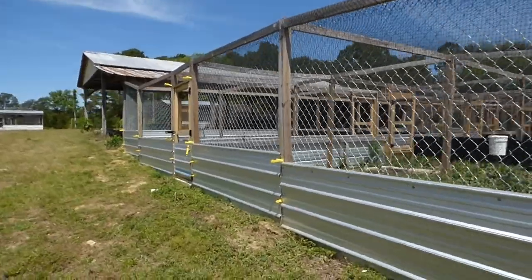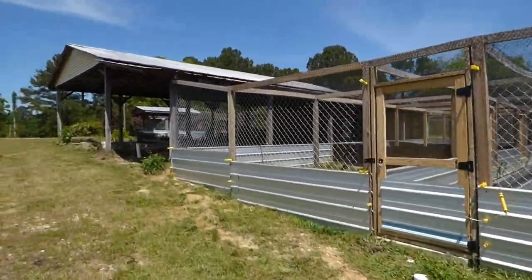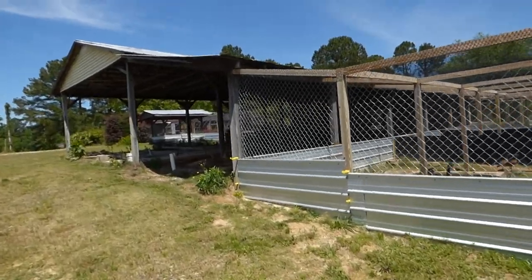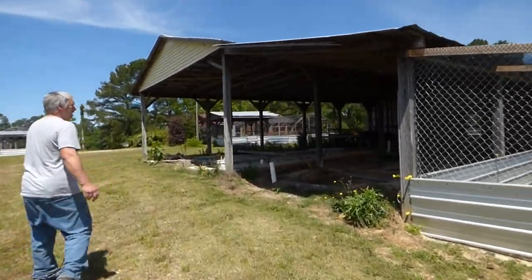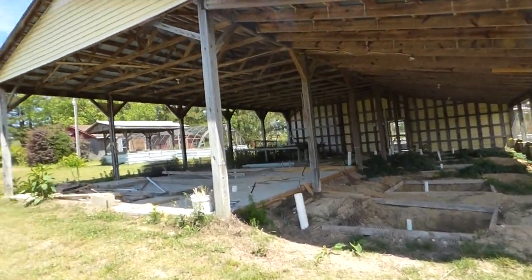Now this barn up here — we'll just give this a quick look. This was scheduled for completion this year; I don't know when it's going to get done at this point, but this is going to be our brooding barn. We've got all the ponds almost formed up.